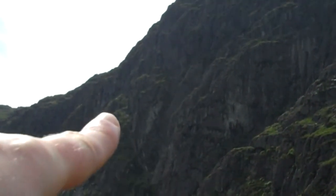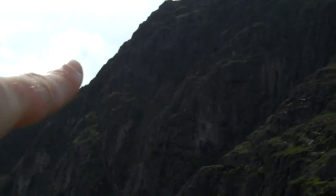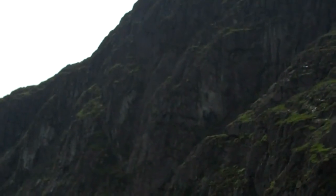It goes up to the groove there and it's that grassy bit, and then to the top. Like I said, a good few people have fallen off of the keldries.